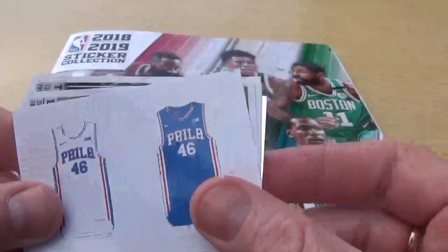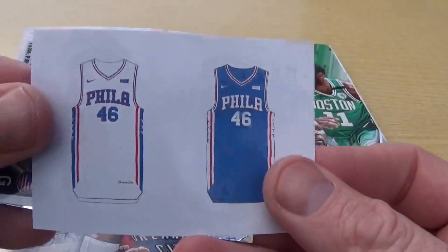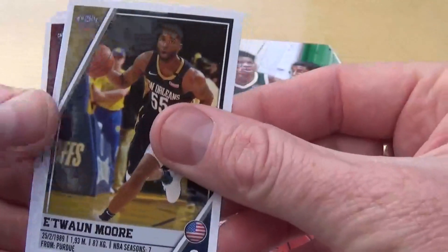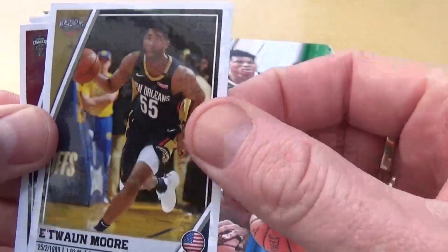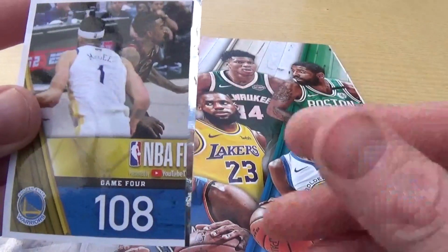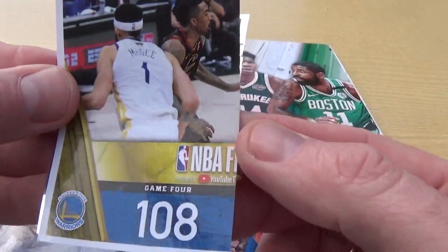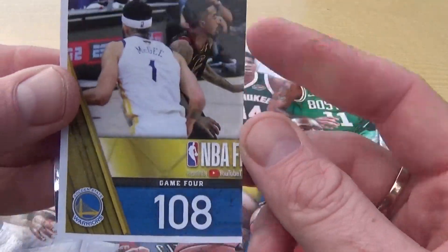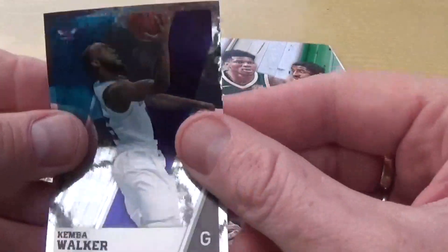Let us know if you've nearly completed your NBA collection. Another kit sticker there so we're doing quite well with those. We've got Etienne Moore, Tristan Thompson, oh look at that one - another part of a double picture sticker there, the NBA Finals, and we have Kemba Walker.